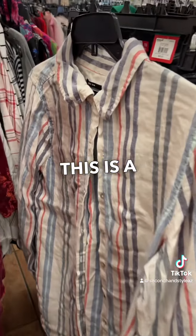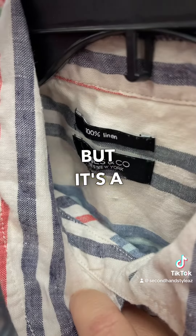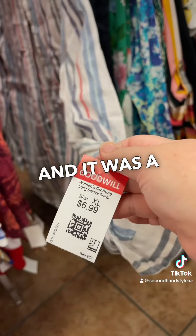This next item is a style-based pick — it's just Jones New York, but it's 100% linen, a great size, plus size, with stripes, and it was a red tag.